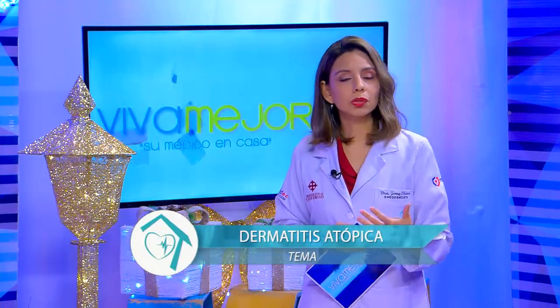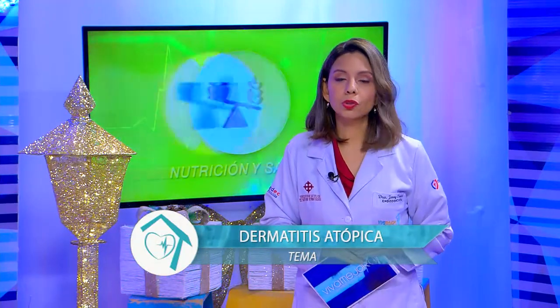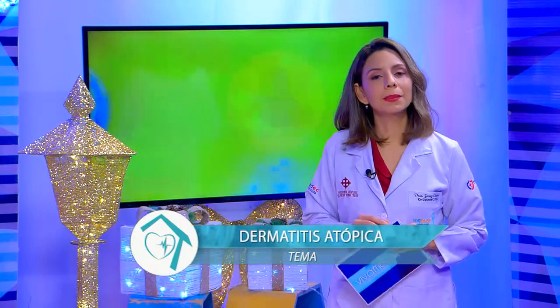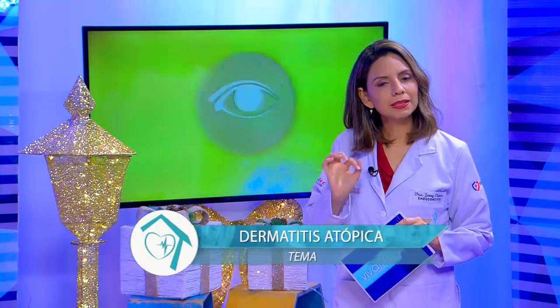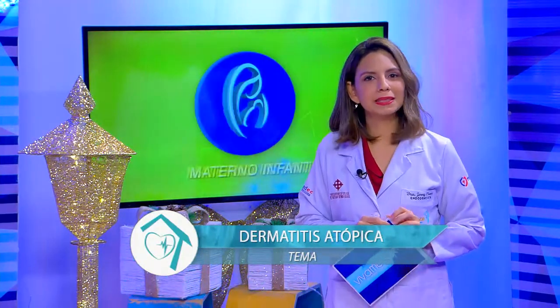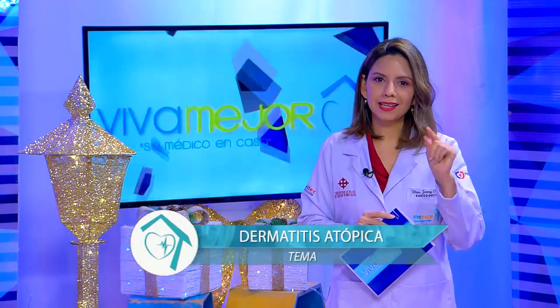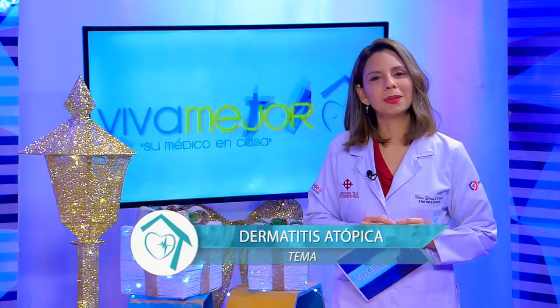Esta mañana es algo que suele suceder alrededor del 10 o al 20% de los niños y el tema se trata de dermatitis atópica. Para eso tenemos una invitada muy especial esta mañana, que se las voy a presentar después de la cápsula que nos tiene preparada producción.